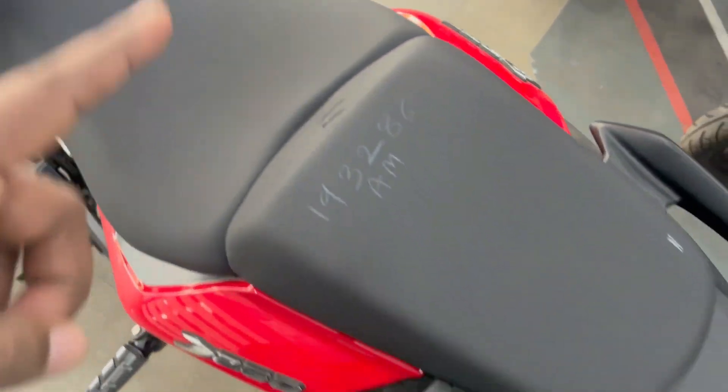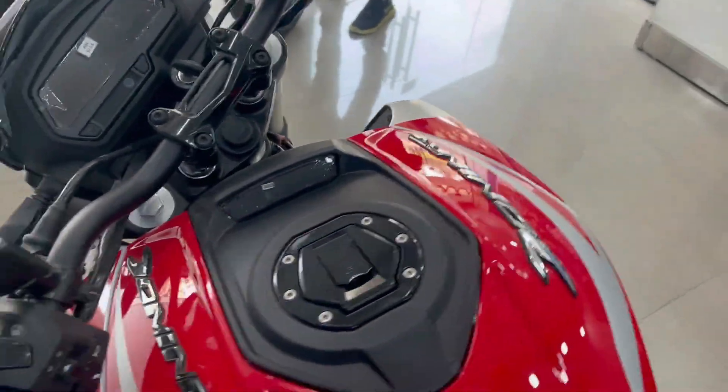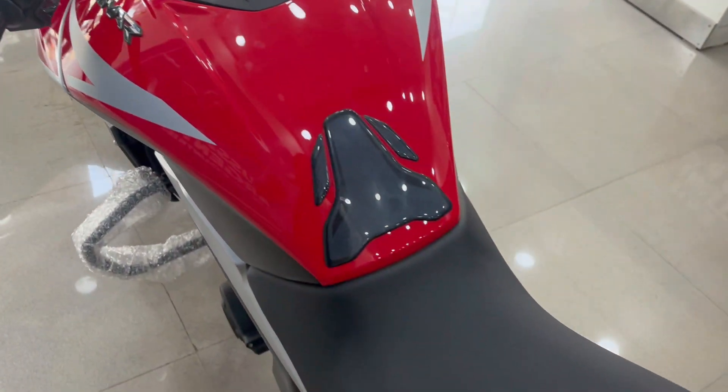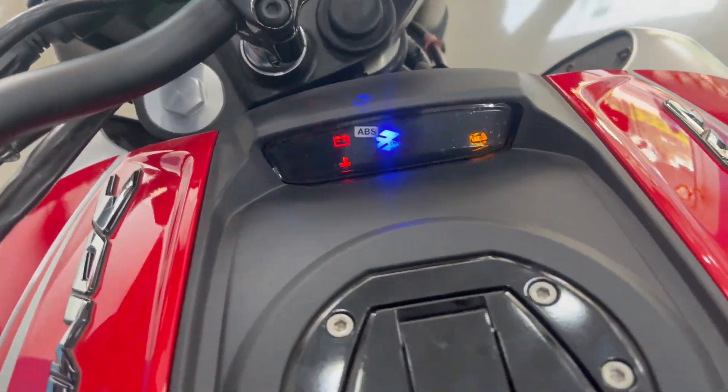Here you will get a speed seat which is quite comfortable for the rider — you will get an okay type of comfort. You will get the full tank with a 30–35 litre mileage. This tank pad and 2-meter console here give you a lot of information.